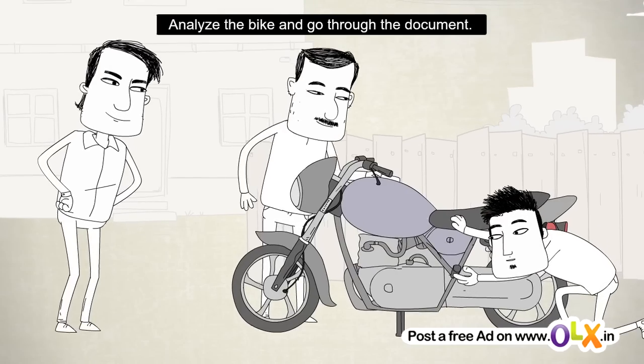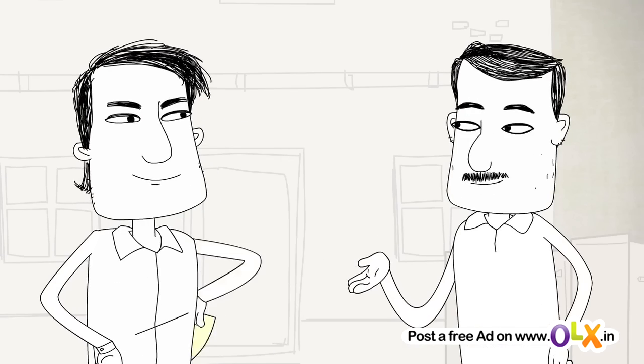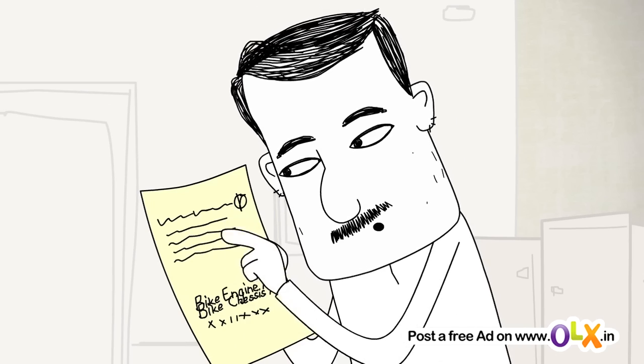Let's start with inspecting the bike from every angle. Check if all the important documents are original and in place. Don't hurry, take your time.